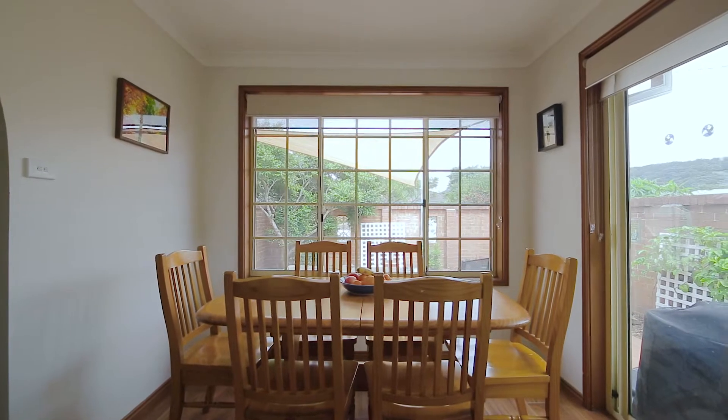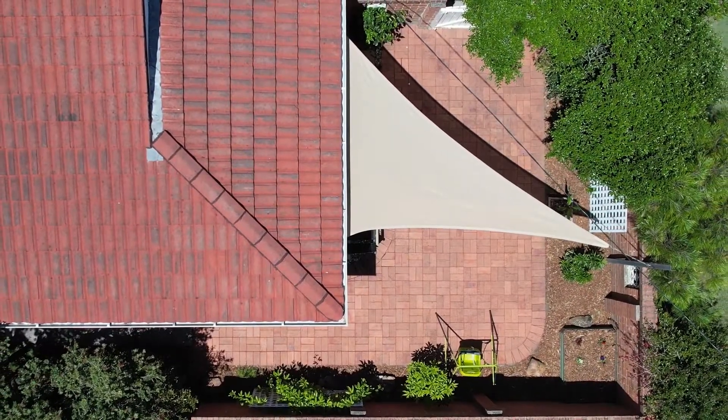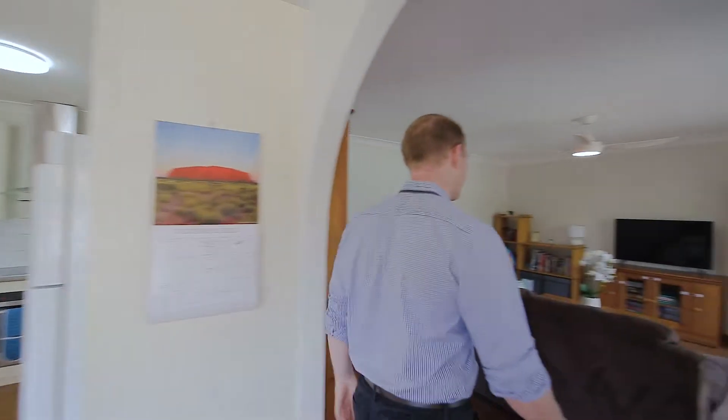There's a good size dining area off the kitchen with easy access to the outdoor entertaining area. The kitchen is a great size featuring a dishwasher and plenty of bench space, leading straight into the large living area.